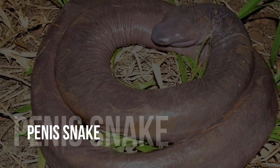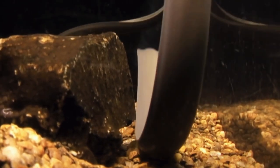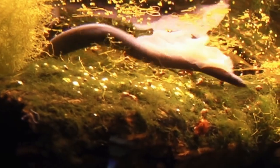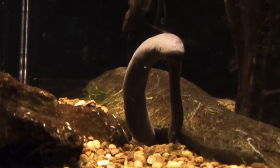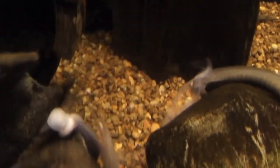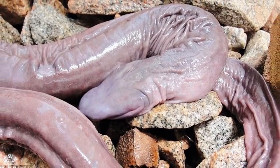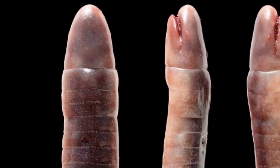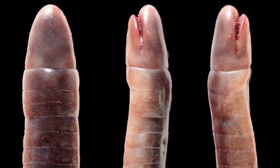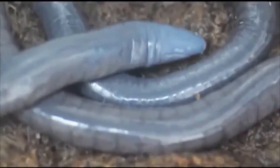Penis snake. Get your giggles out — the penis snake is entirely safe at work, despite the fact that it appears exactly how you'd expect. Maybe a little NSFW. The unique animal acquired its risque nickname because of its look: a broad, bulbous head atop a thick, cylindrical, fleshy body. Although it looks like a snake, the phallic squirmer is actually a limbless amphibian, which is extremely rare. According to Mongabay, this phallic snake was discovered in Brazil while engineers were constructing a dam on the Madeira River near Rondonia.